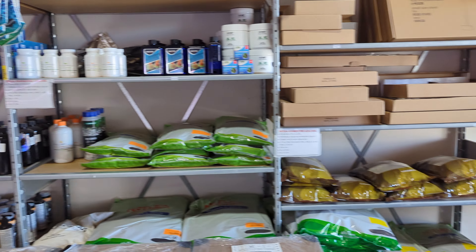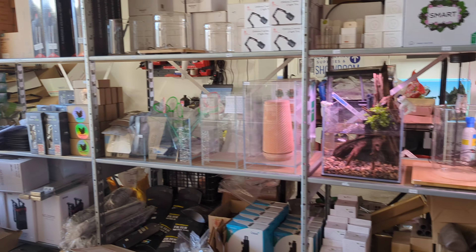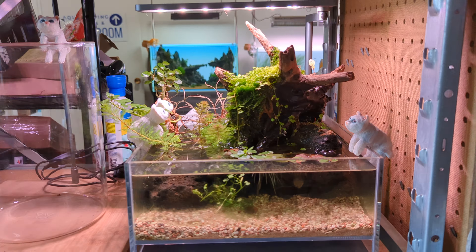And that's about it for the tour — a couple more display tanks with cats in them at the end. Hope you enjoyed the tour! Make sure to check out their website; there's so much cool stuff available for sale online. See ya!